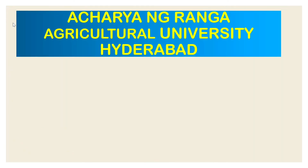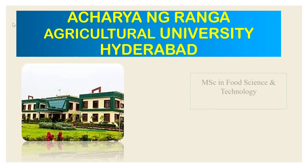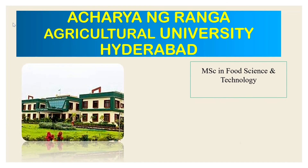Acharya N.G. Ranga Agricultural University Hyderabad campus offers MSc Food Science and Technology. Seats are limited to 15. The admission procedure details are not fully confirmed at this time and will be updated when available.